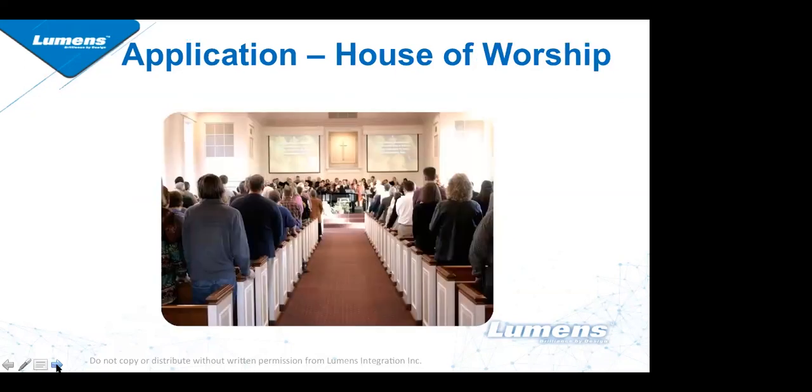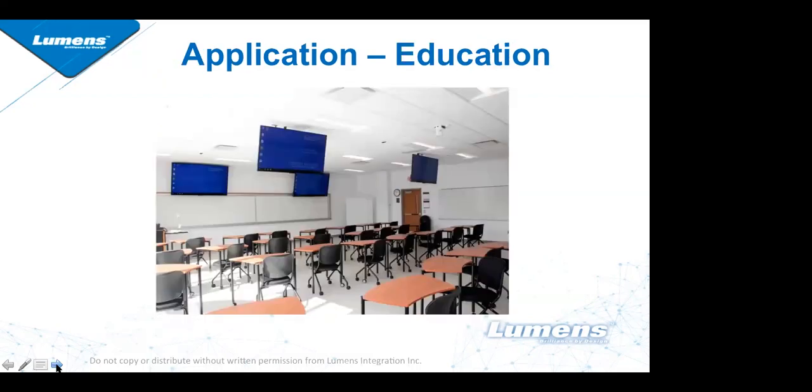Another application is in house of worship. The multiple video outputs are very popular with churches because many are streaming using the IP connection while also going to a video projector or display panel via the HDMI cable.